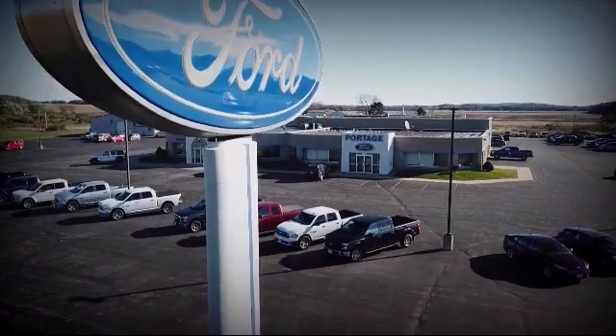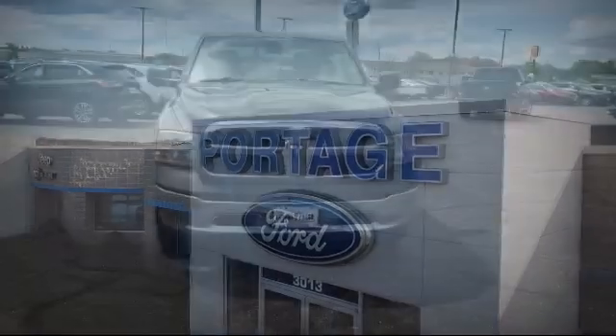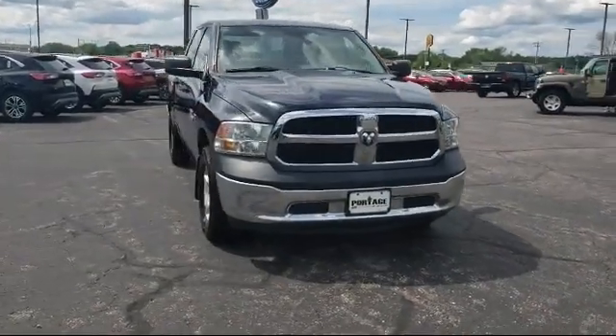Welcome to Portage Ford, your premier destination for purchasing a vehicle. Here's a look at another one of our great vehicles in inventory.